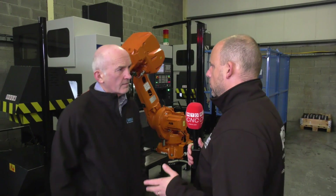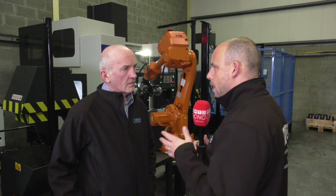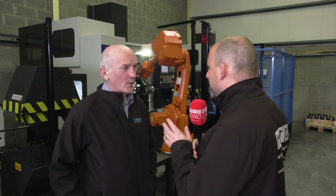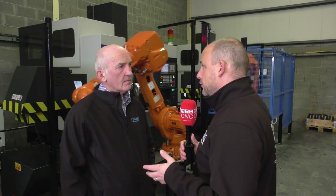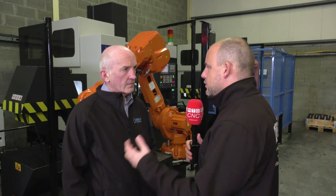Jim, I'm fascinated by your automation here at Kelly Precision in Ireland — well worth the journey here today. To me there are a few things about automation which often are barriers to entry, like for example price, maybe the programming, the integration of it all.